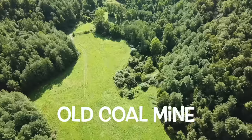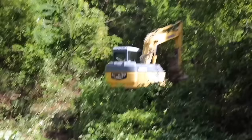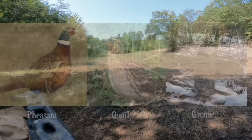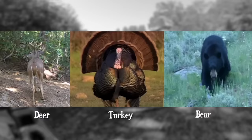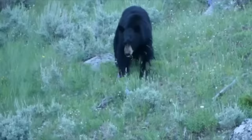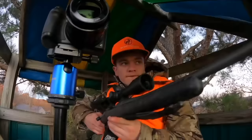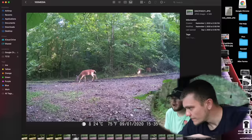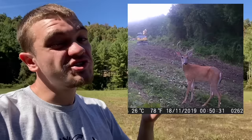We just bought 200 acres of old coal mine and we're going to be turning it into the ultimate hunting land. Our plan is to cut trails, make food plots, and even reintroduce some species that are long gone from this property. For the rest of the species that do live here, we want to change the habitat to be as good as possible so they can literally thrive. We're going to hunt on it and manage it so that everything is balanced. And the best part — we're going to be keeping up with the wildlife before, during the transformation, and after to see just how much progress we're actually making for the animals.